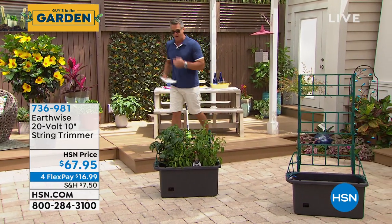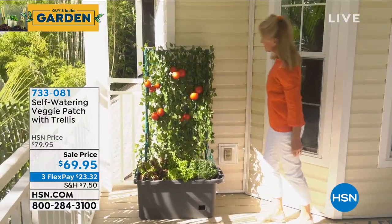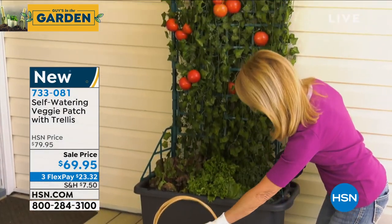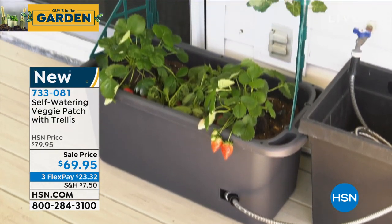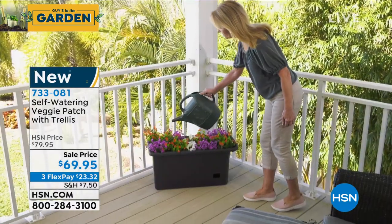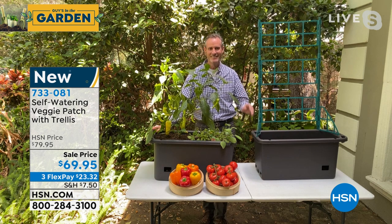People are already ordering it, but first I want to talk about our self-watering veggie patch trellis. We introduced this about a week or two ago with Tom Wise and people went crazy for it. You've got everything you need as far as structure to grow tomatoes, herbs, any kind of veggies — the back part actually raises section by section so your plants have something to grab onto. With tomatoes, if you don't stake them or give them a cage they'll bend over. Whether you want to do peppers or climbing plants — it's ideal. Only $69.95, marked down ten dollars. Item number 733-083. Let me introduce Tom Wise via Skype.